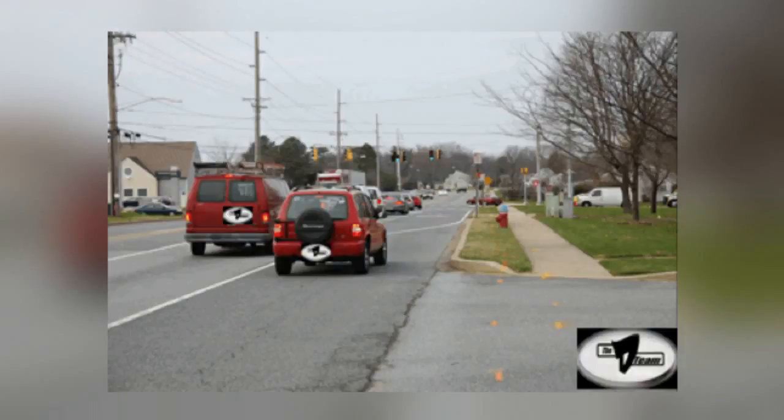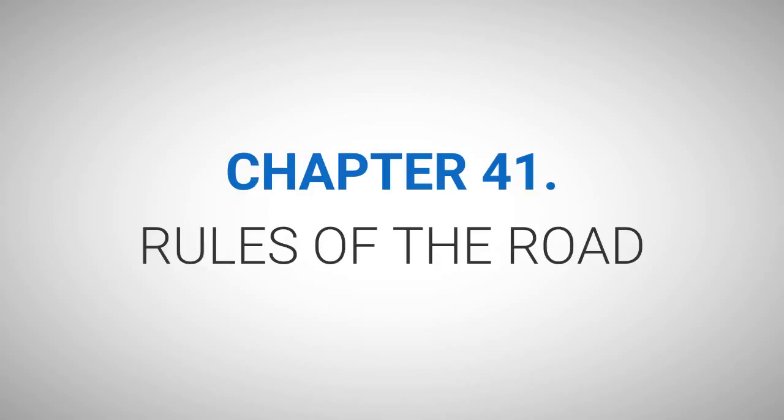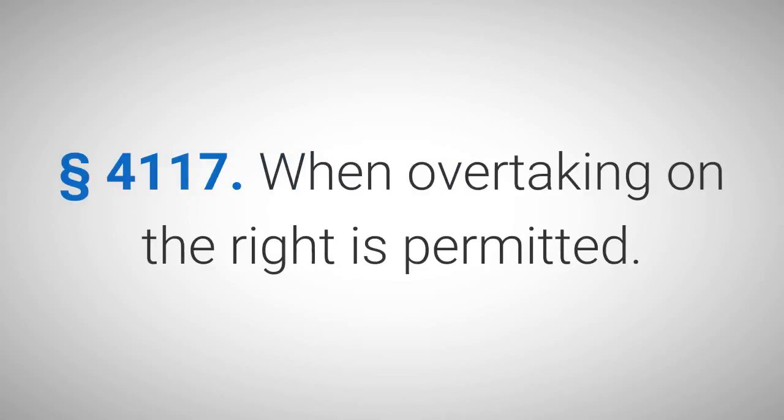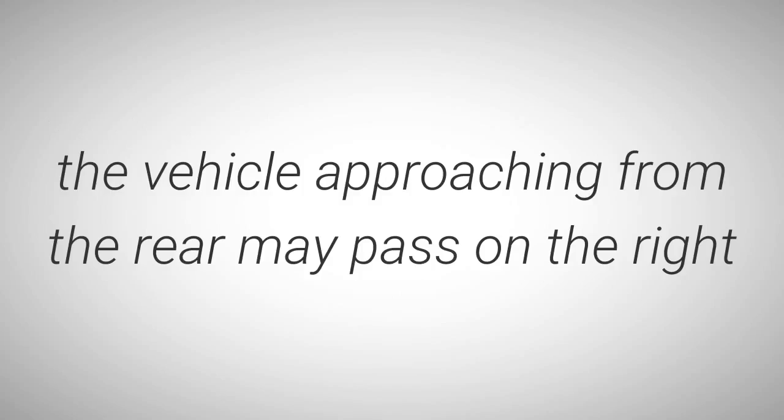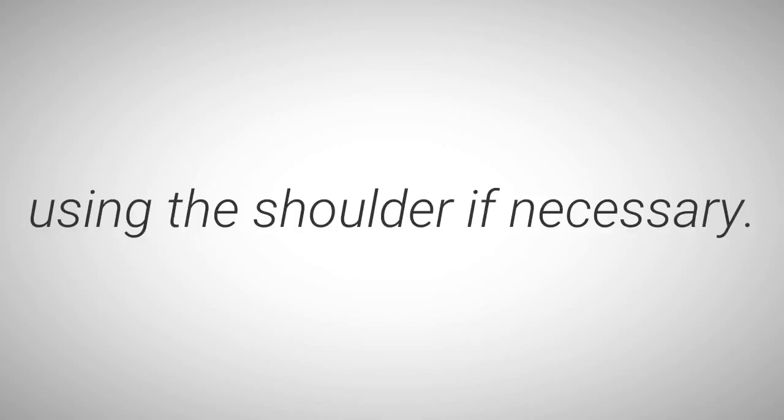The motor vehicles being passed on the right by the utilization of the shoulder are not intending to turn left — they are through traffic vehicles. Thus, the vehicle traveling on the shoulder is in violation of Delaware law: Title 21, Chapter 41, Rules of the Road, Section 4117 — When overtaking on the right is permitted. Section C: When the vehicle overtaking is making or about to make a left turn, the vehicle approaching from the rear may pass on the right using the shoulder if necessary.